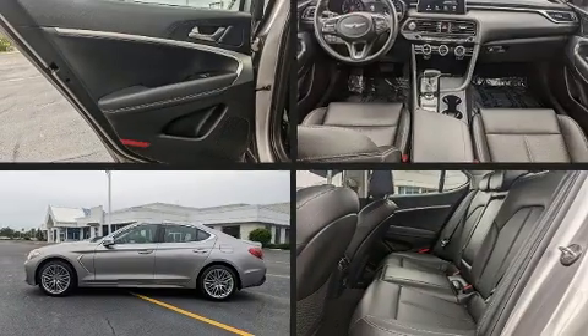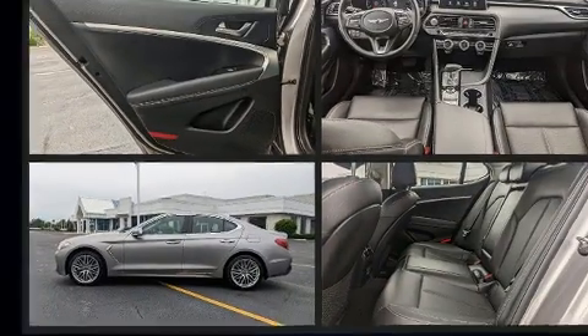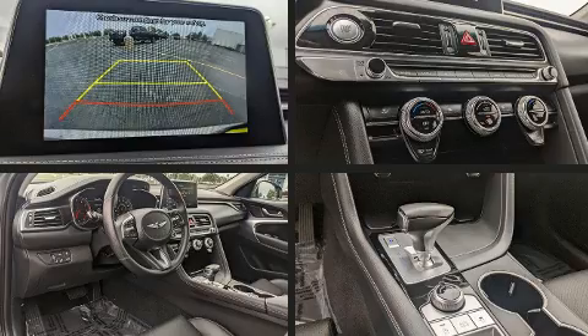The following features are included: delay off headlights, an outside temperature display, and power front seats.